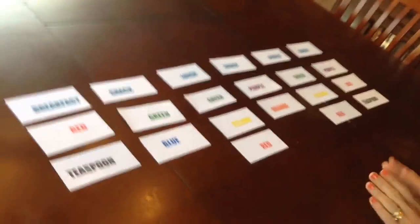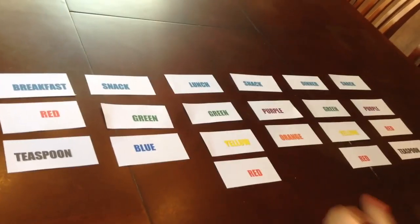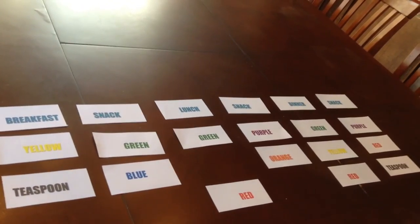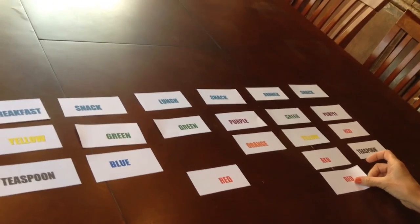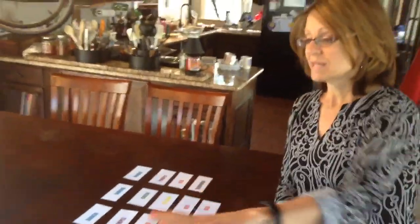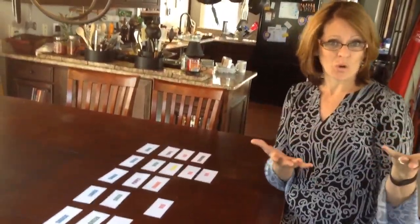I can move these around any which way that I want to. So let's say that instead of having eggs and sausage in the morning I wanted to have a pancake or two — I can move that out, keep my teaspoon there, and then use my red someplace else, like a little bit of extra meat at dinner. That's really how you're going to do this — just space it out the way that you would normally eat, and then come up with meals that fit your needs.